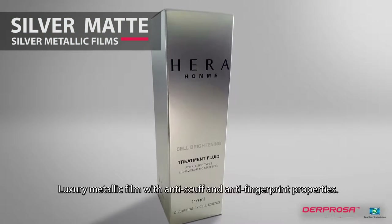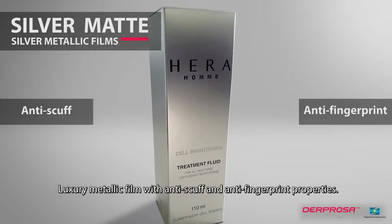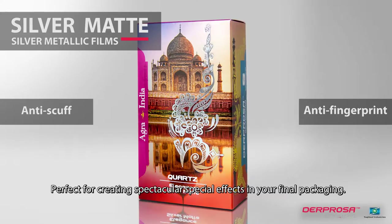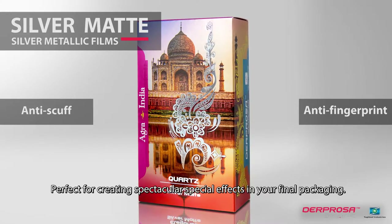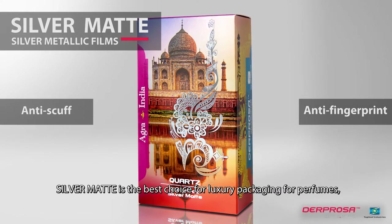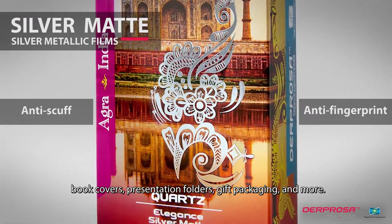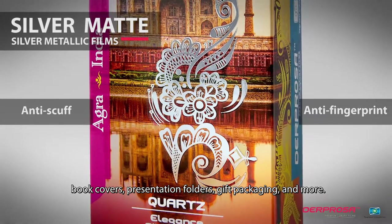Luxury metallic film with anti-scuff and anti-fingerprint properties. Perfect for creating spectacular special effects in your final packaging. Silver Matte is the best choice for luxury packaging for perfumes, book covers, presentation folders, gift packaging, and more.